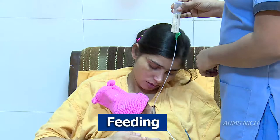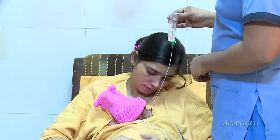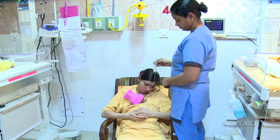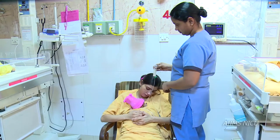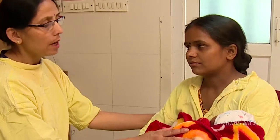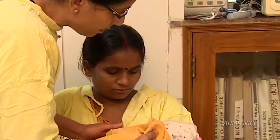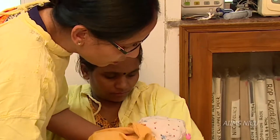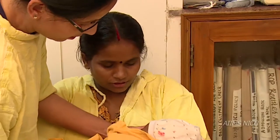Feeding: The way a preterm infant is fed during their stay in the NICU is not the natural way the infant would get nutrition in the womb. The family should be educated regarding the benefits of breast milk. The infant's head, neck and trunk should be supported by the caregiver's arm or body.